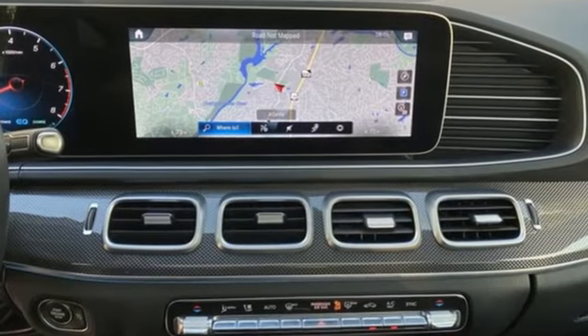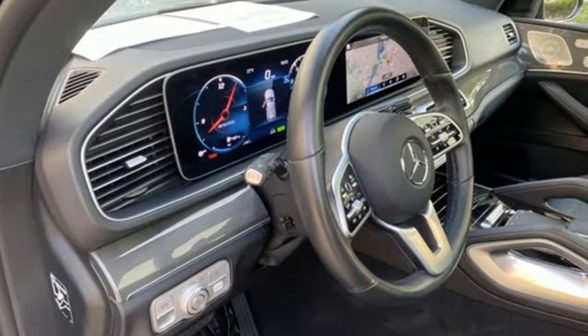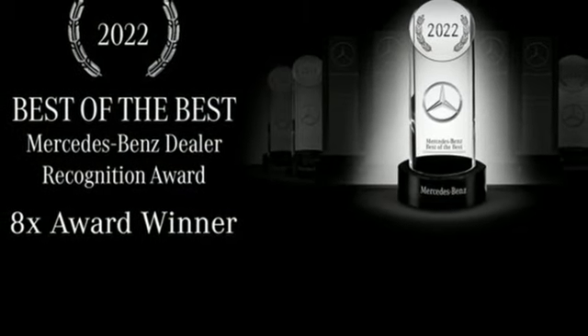Intercooled turbo i6 engine. Automatic with driver control suspension management. Automatic transmission. Hands-free liftgate. Streaming audio. Wi-Fi hotspot.